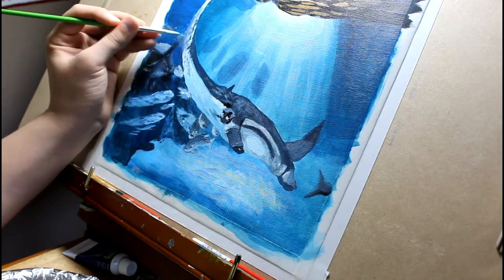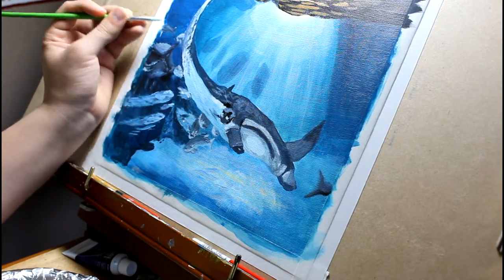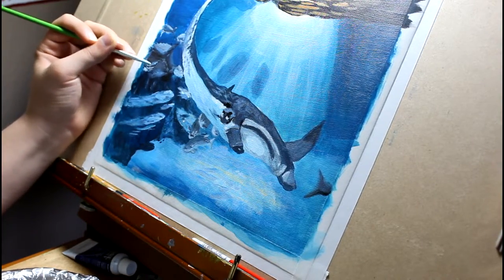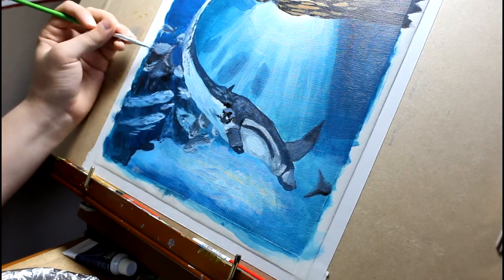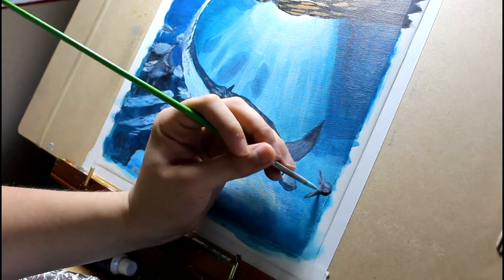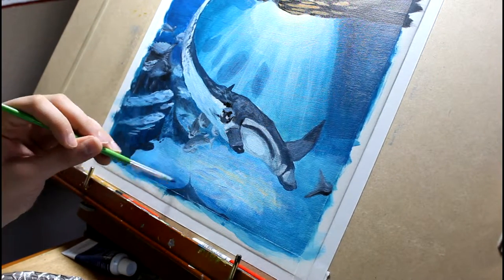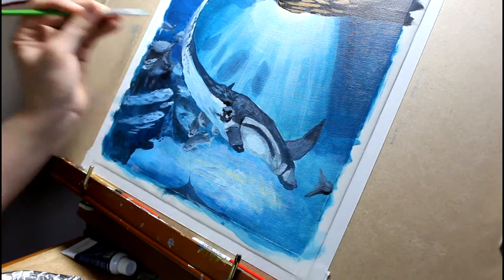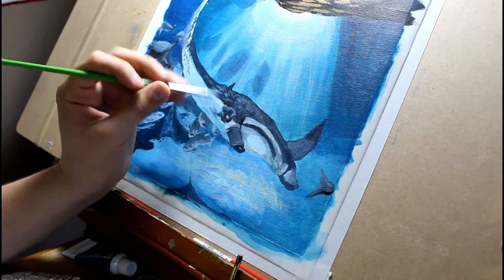Speaking of prey, now we get to discover what eats the manta ray. The manta ray can seem lazy and whimsical at times, but when threatened, they can reach speeds of 15 miles an hour. Can you think of anything that likes to swim fast, catch prey, and has large teeth? Large, fast swimmer, large teeth, found in tropical and subtropical waters — did you think of a shark? You would be correct. The manta is prey to the tiger shark, the great hammerhead, and the bull shark.